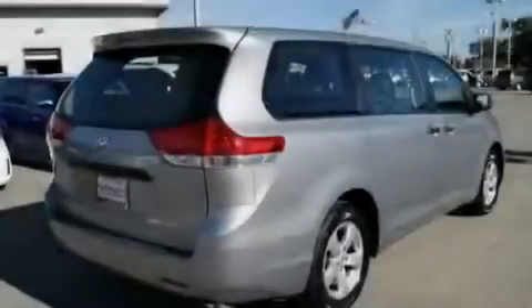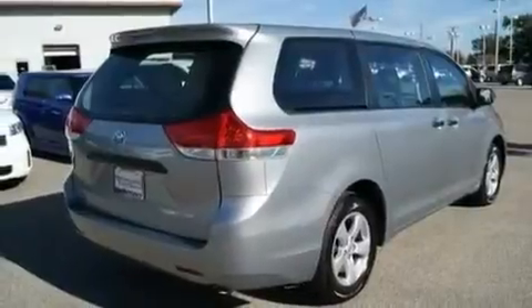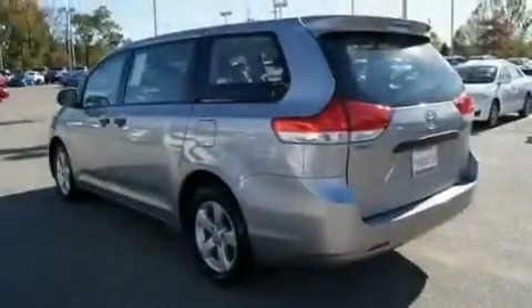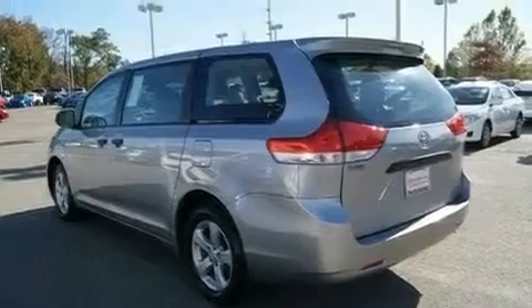Its top features include cruise control, passenger and driver's side sliding doors, a rear window defroster, aluminum wheels, a rear spoiler, 12-volt power outlets, body-side molding, a low-tire pressure indicator, and a keyless entry system. This vehicle has fewer than 6,000 miles on the odometer.